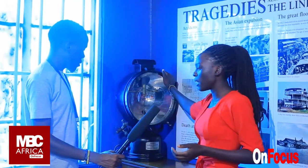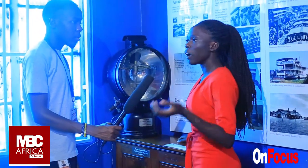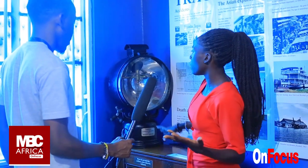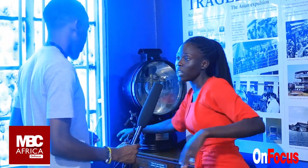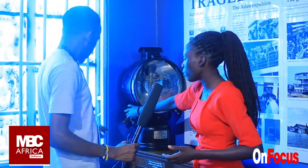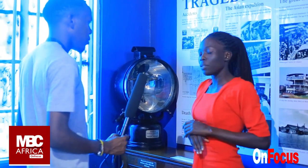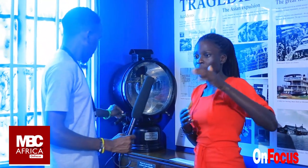This is called a spotlight lamp and it was used in times of emergencies. As the train was operating, they encountered different difficulties — we can say accidents. In terms of an accident, they were using this. It's called a spotlight lamp and it was fueled using kerosene or paraffin — it could be pumped to increase or decrease the brightness. Such a lamp could help give out a signal to the general public to know that an accident happened somewhere, so they could avoid the line or the incoming train.